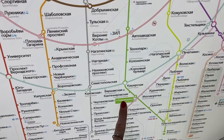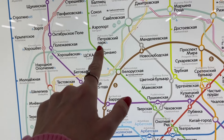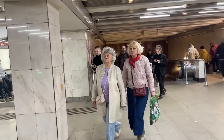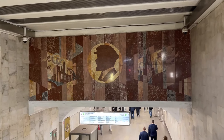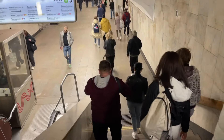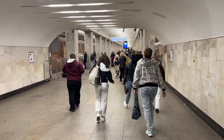From Tsaritsyno, I will go all the way up here and have to do a layover at Dinamo. The big head of Lenin is meeting us in the Moscow metro — it's a very busy station. People are going to the city center.